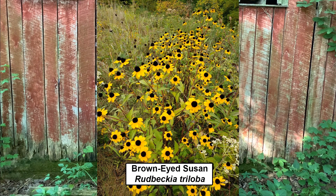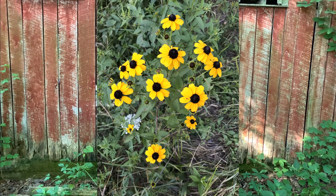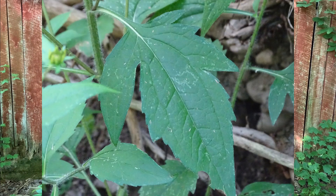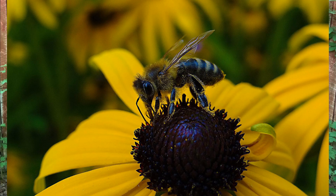Brown-eyed Susans, Rudbeckia triloba, resemble black-eyed Susans but tend to grow taller — up to five feet — have many branches, and have smaller, more numerous flowers. They have roughly the same distribution in the eastern U.S. as their cousins, the black-eyed Susans. As the scientific name implies, brown-eyed Susans have three-lobed leaves, at least on the lower parts of the plant. Both black and brown-eyed Susans attract a wide range of pollinators, including native bees, butterflies, and honey bees. They both prefer to be planted in full sun.